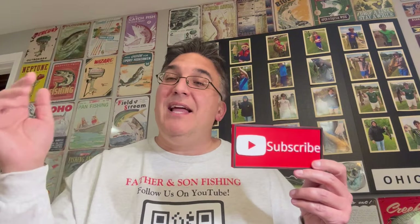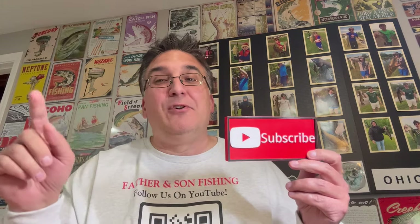Thanks for watching. Please like this video, hit the subscribe button before you leave, and don't forget to enable your bell notifications so you never miss another great video coming your way.